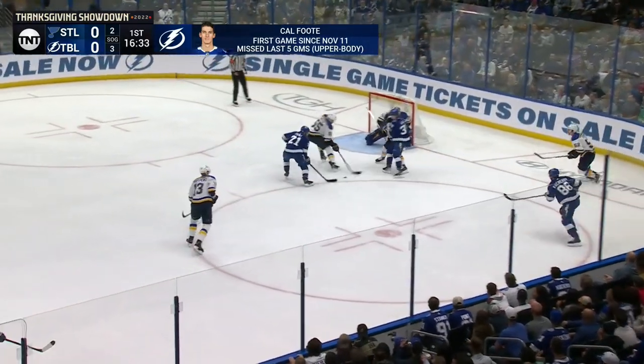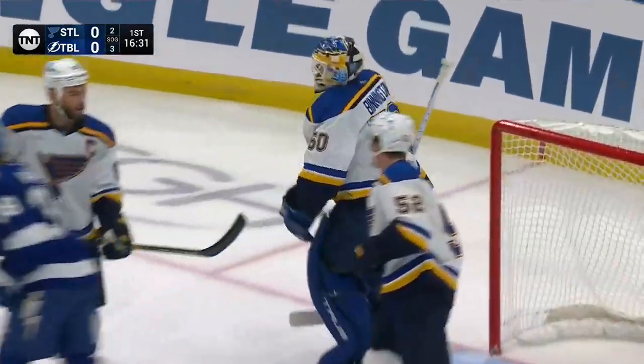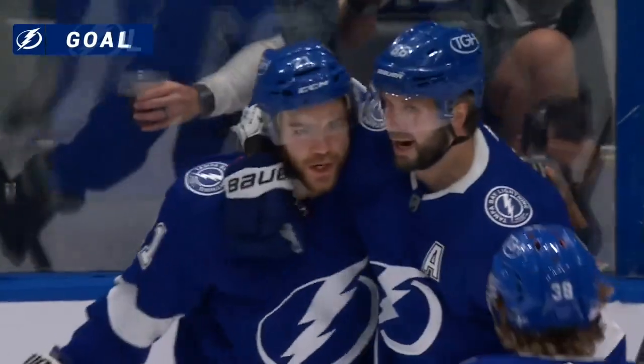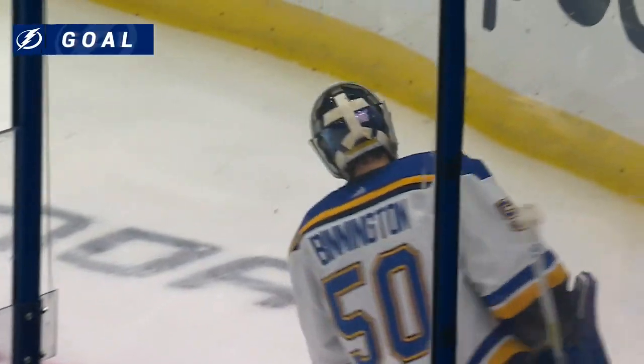Here's Kucherov trying to stand on inside, hands over to the point, back over — scores! Brayden Point opens the scoring at Amalie Arena. It's 1-0 Lightning.